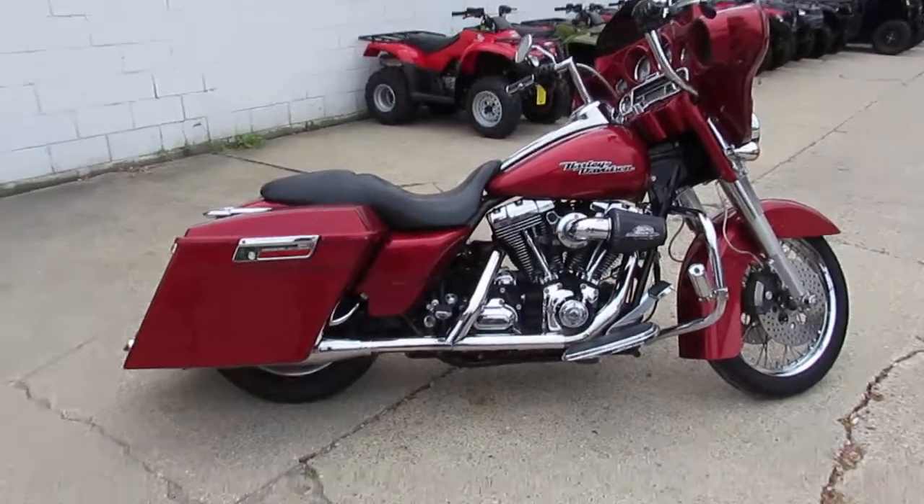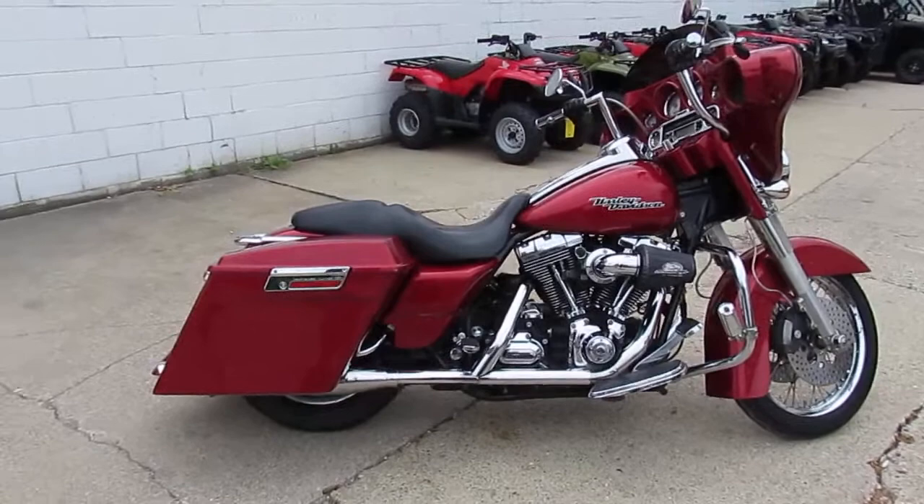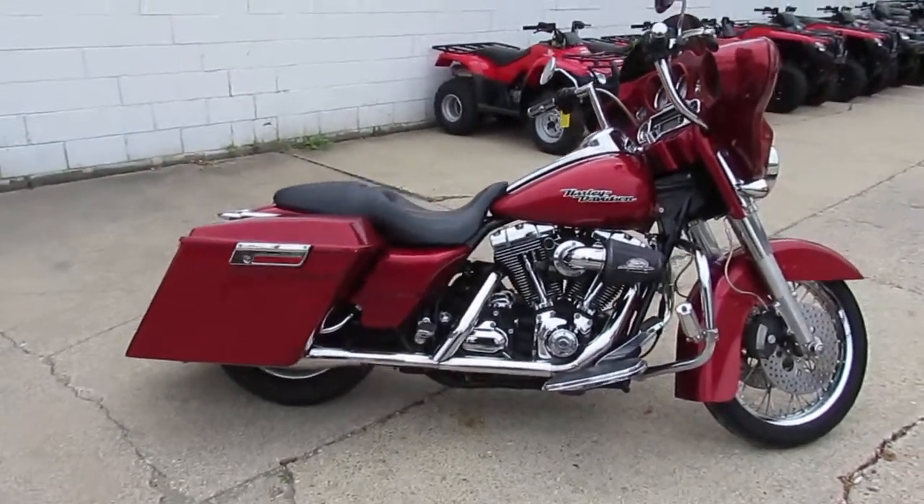2008 Harley-Davidson Street Glide. Keep an eye on our website, guys — it's ApprovalPowerSports.com. Guaranteed financing, we can help with out-of-state financing, we can help with nationwide shipping. Call today and you can ride today.